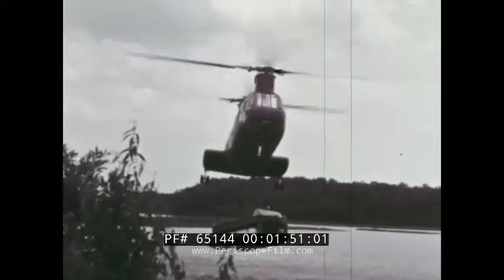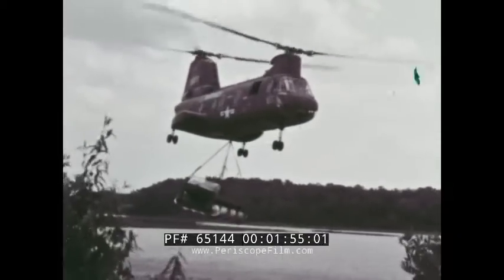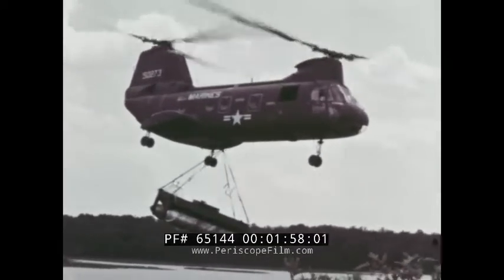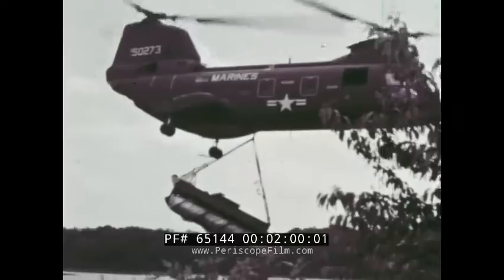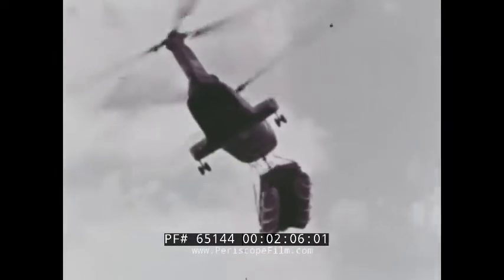Here's an example of equipment transport operations: a swamp buggy, airlifted quickly over obstacles to where it will do the most good. Tree cover is used to reduce exposure to ground fire. If need be, the helicopter transports its cargo quickly over the treetops.